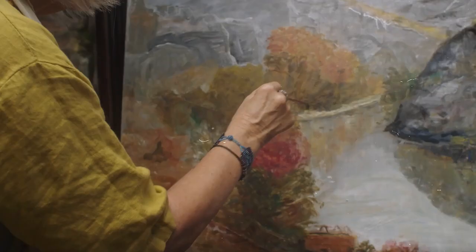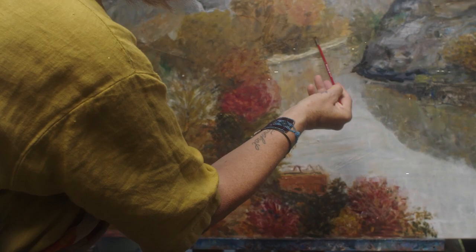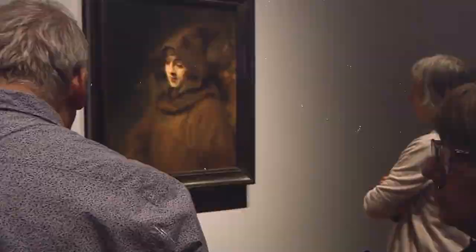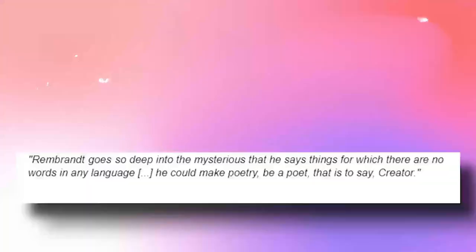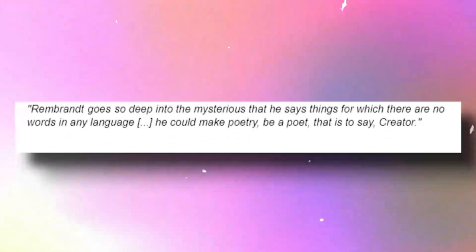One gets taken into a universe that is solely the creation of the artist while gazing at the Night Watch. Perhaps the greatest way to put it is in a letter Vincent van Gogh sent to his brother Theo in 1885. In the letter, he said: 'Rembrandt goes so deep into the mysterious that he says things for which there are no words in any language. He could make poetry, be a poet — that is to say, creator.'